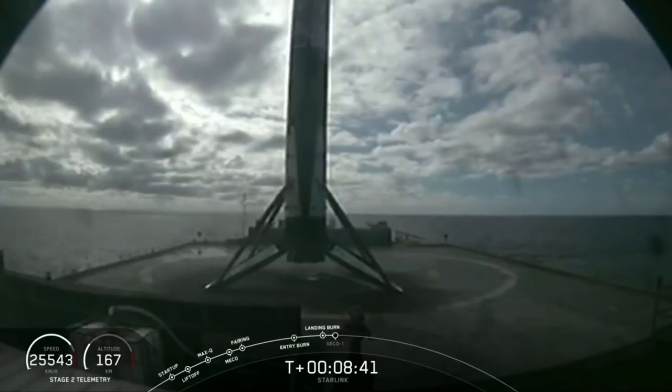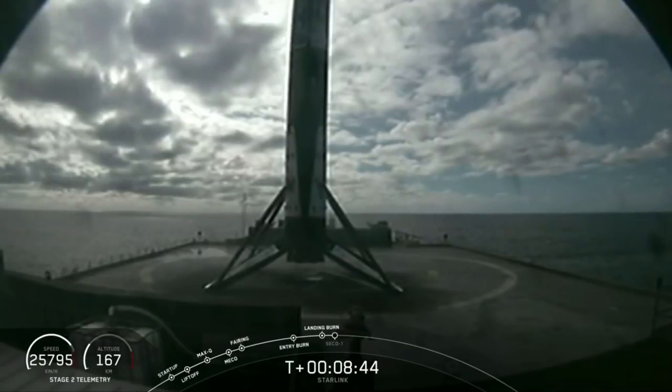These boosters are designed to be used ten times. Let's turn it around for a fifth, guys.